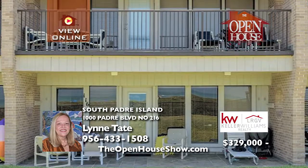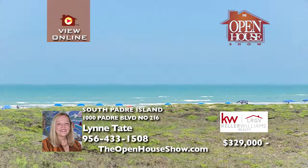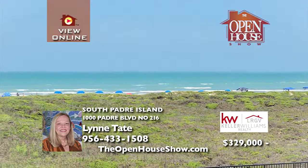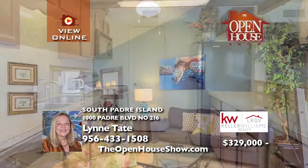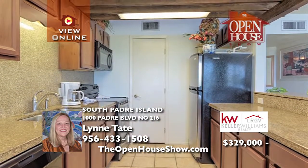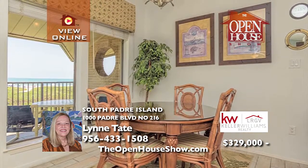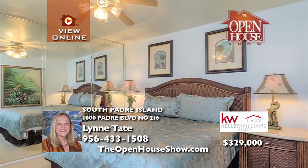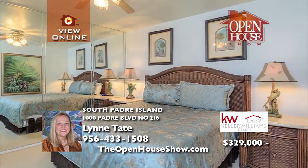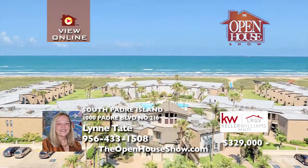This gulf-front, two-bedroom, two-bathroom condo dazzles with gorgeous front and center beach views from the living, dining, kitchen, and balcony. The bathrooms have been tastefully updated. The meticulous, lush grounds feature large grassy areas, two pools, and 24-hour gated security. The Sun Chase Beachfront Condo is nicely furnished, and the maintenance fee includes water, cable, trash, staff, commons upkeep, and pools.